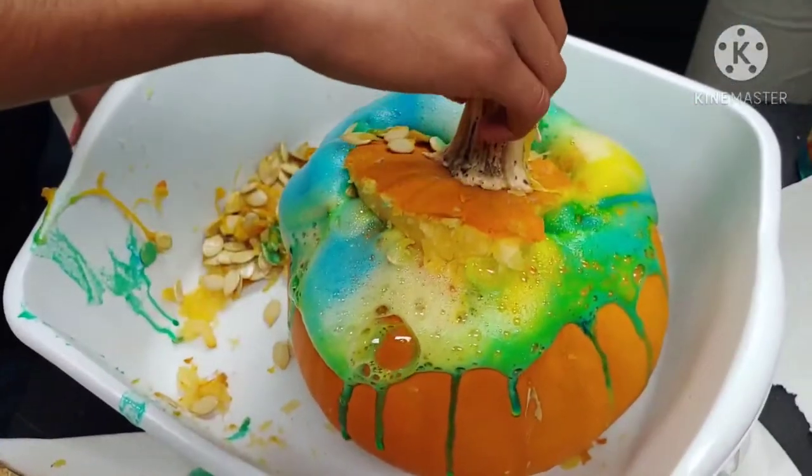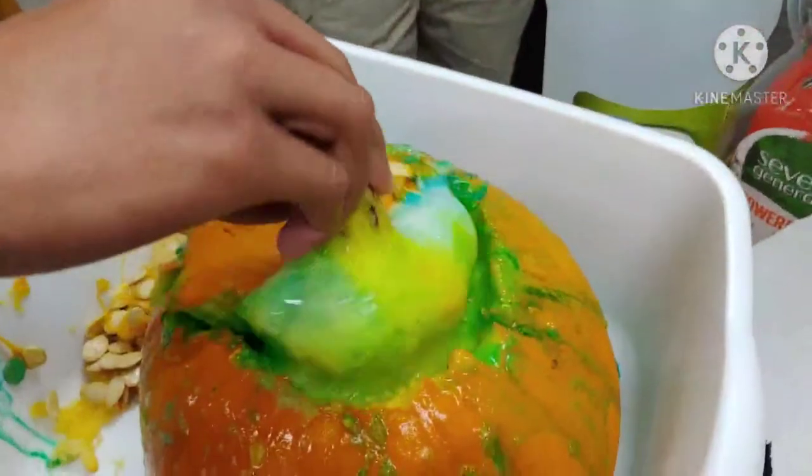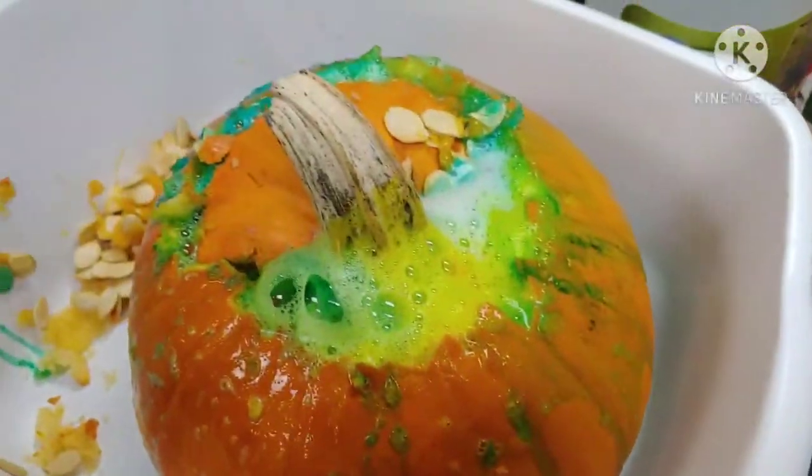That's a cool experiment you can do if you have soap, baking soda, vinegar, and some food dye. There you go.